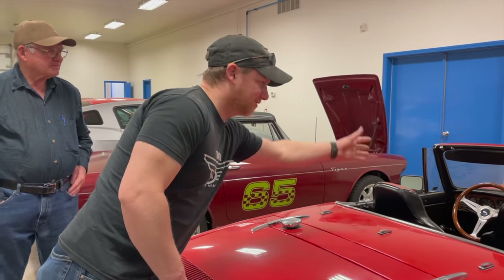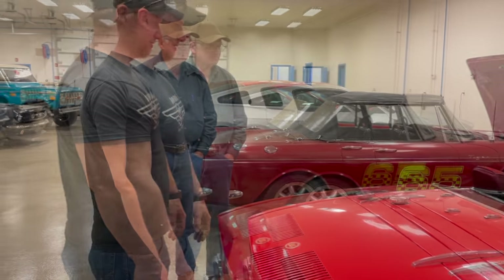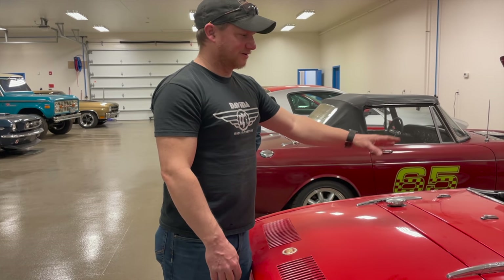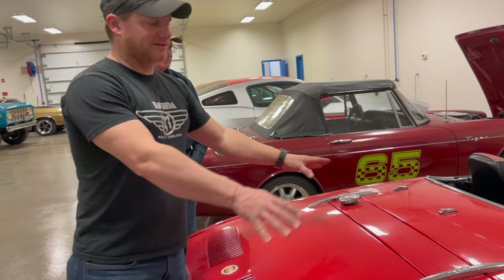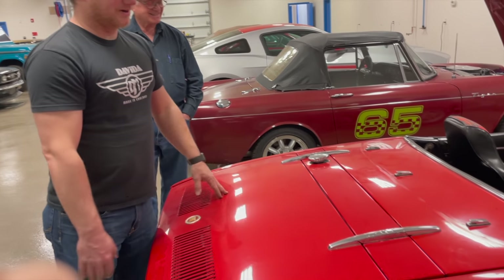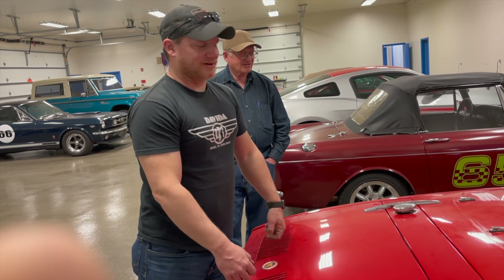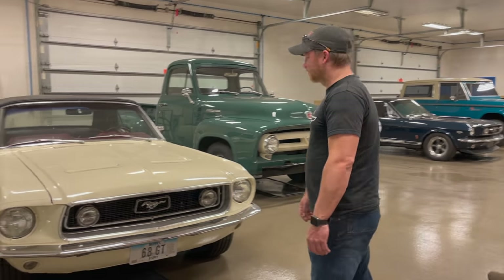Another nice thing about this car is it has a hard tonneau cover. When you put the convertible top down you pop this over it and you have a true roadster look, which is really neat. The convertible top is also very easy to put up — not like British cars where you have to park and erect the top for 25 minutes. You literally just pop the cover up, reach back with one arm, throw it up, and the top is up. It's really an enjoyable car to drive.